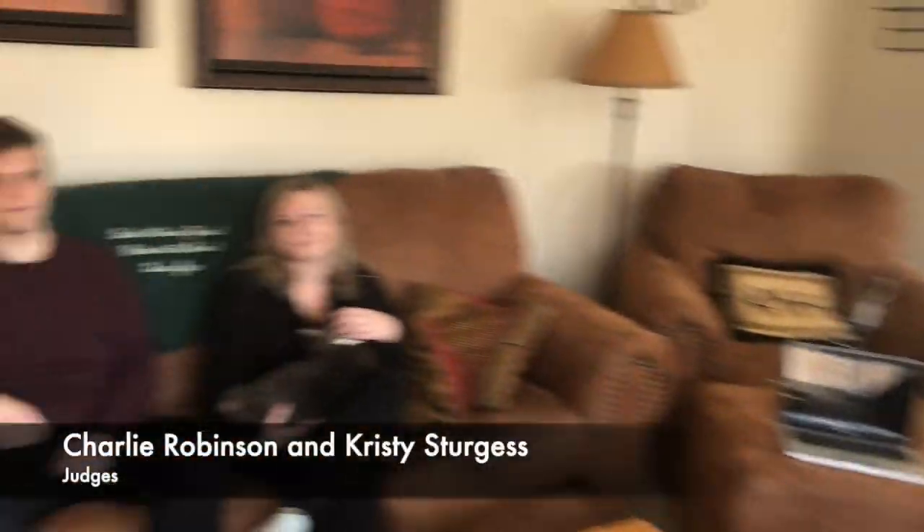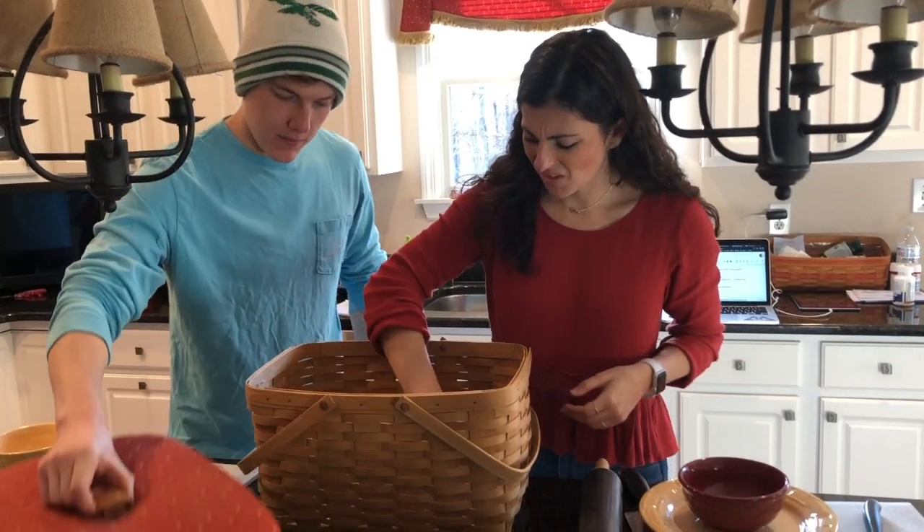Charlie, Judge Christy, say hello to the viewers at home. Gotta love them! Check out those basket ingredients.